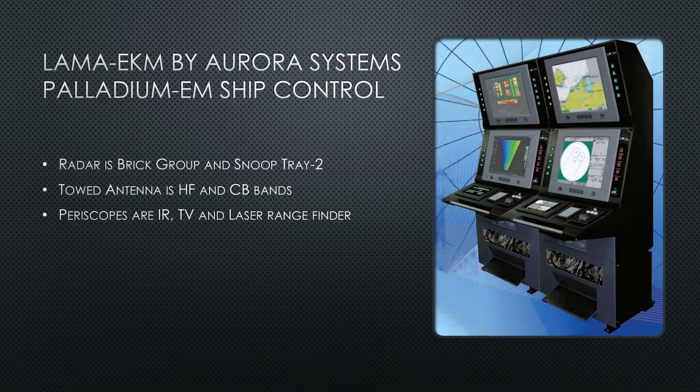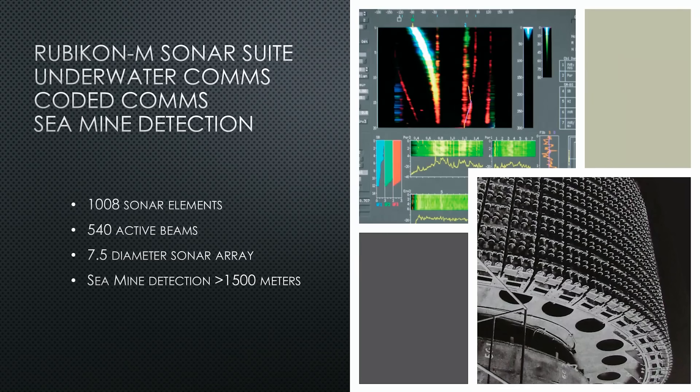The radar is Brick Group and Snoop Tray 2 — nothing new, previously seen on the Improved Kilo. The towed array antenna operates in HF/CB bands, also not new. However, the periscopes are new: they now feature infrared sensors, television sensors for easy recording, and a laser rangefinder was detected on the periscope. The Rubikon-M sonar system is the new version of Rubikon, making it technically new for the Improved Kilo Two.